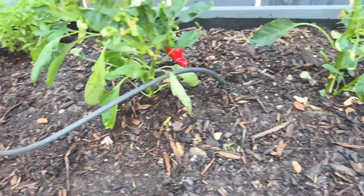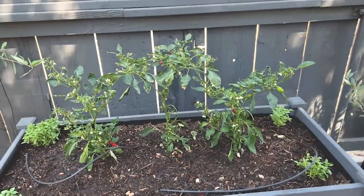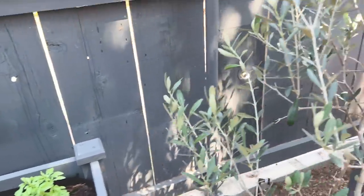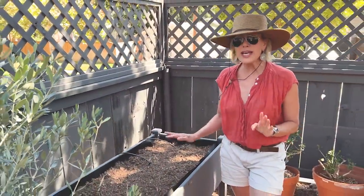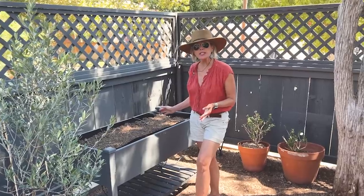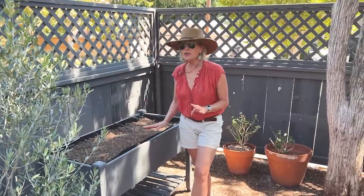Look at all of the buds on there — they anchor each corner of the raised bed. This bed over here — I'm really not sure at this point what I'm going to plant in it. I really think it will be perfect because it's in a little bit of shade for lettuces, for greens, for cut-and-come-again greens. I may hold off and just do that when it gets a little bit cooler, or I may go to the nursery and see if there are some herbs I want to put in here.